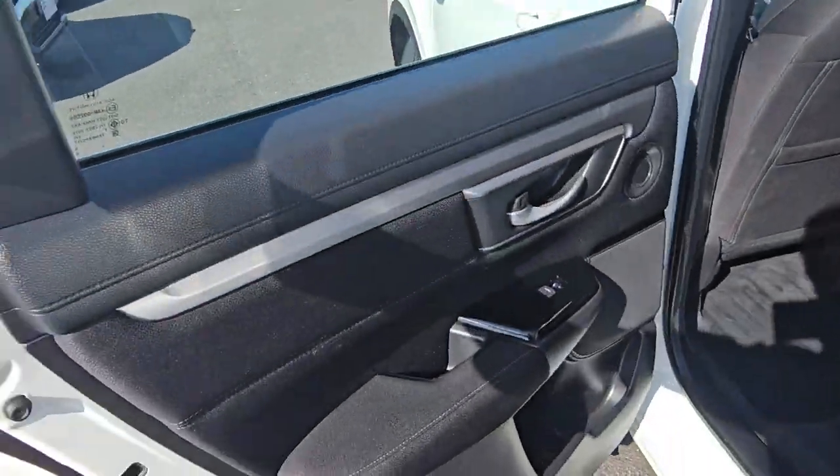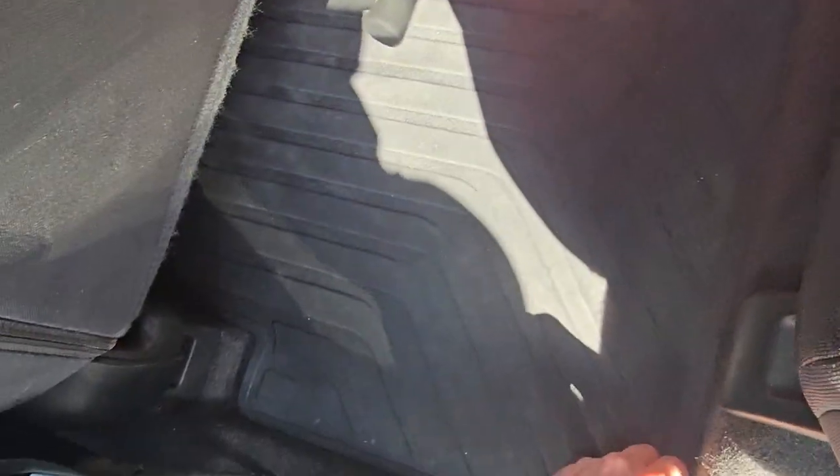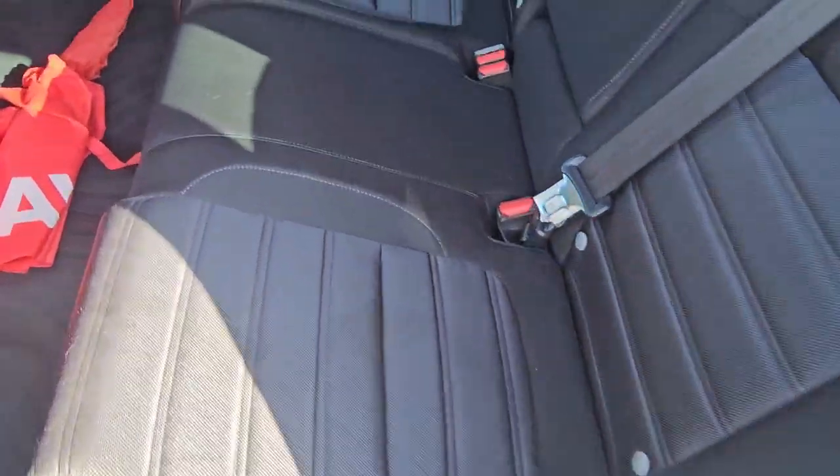Looking really good through these back doors. Looks like somebody's left their umbrella in here — that would have been the guys who were in here trying to purchase this. I'll keep you posted as soon as I know this is available. If it is available, I would be putting a holding deposit down straight away.